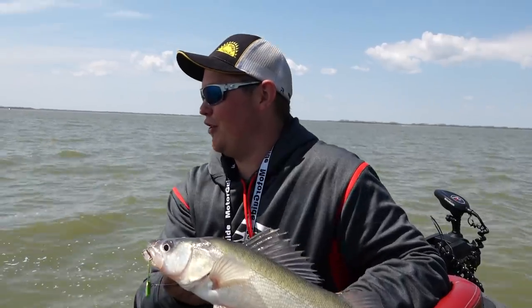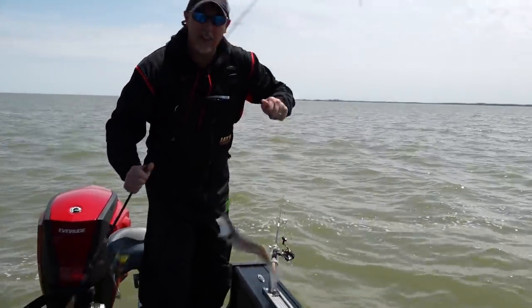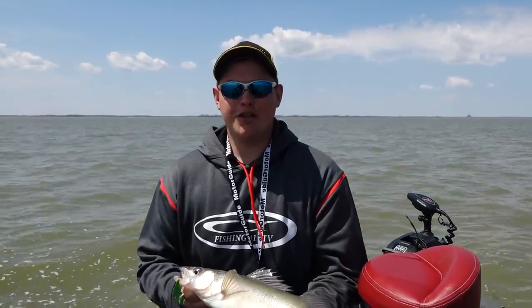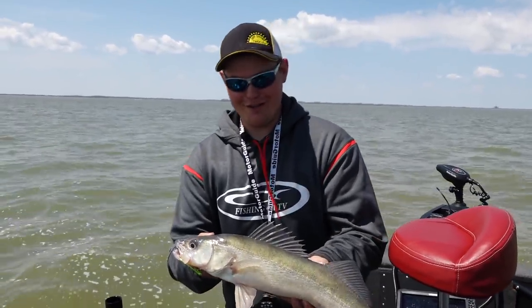It looks like Dad's hooked up too. That's the cool thing about this fishery - when you hook one, there's always another one to be caught. Yours is a little bit more impressive than mine, but doubleheaders - I'll take that all day long. My name's Jake Romanack, and you've been watching Fishing 411 Television. I hope you take this information, come out to Lake Erie, and catch you a bunch of eater walleyes like this one right here.